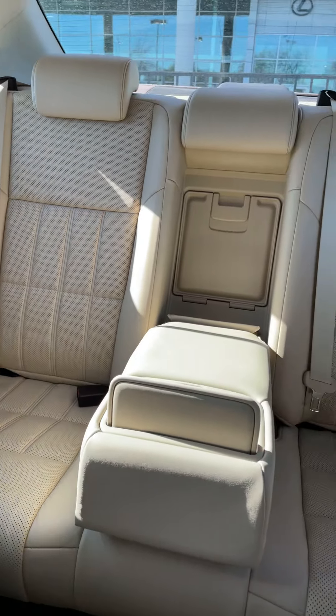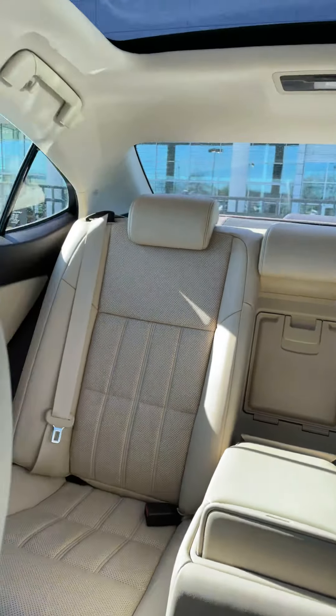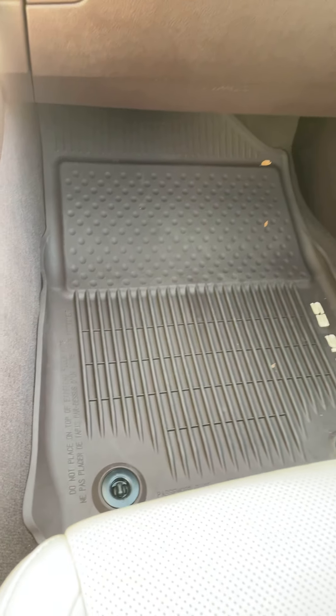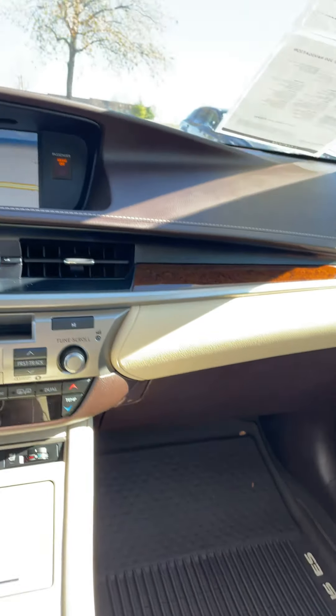Definitely an extremely well-equipped car that is in great shape. All the leather looks fantastic, and you will notice the all-weather floor mats in the vehicle as well.